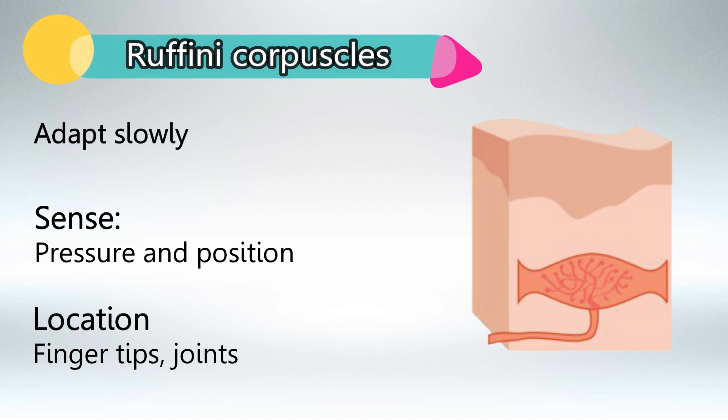Ruffini corpuscles also adapt slowly and sense pressure and position. We find them in the fingertips and joints.